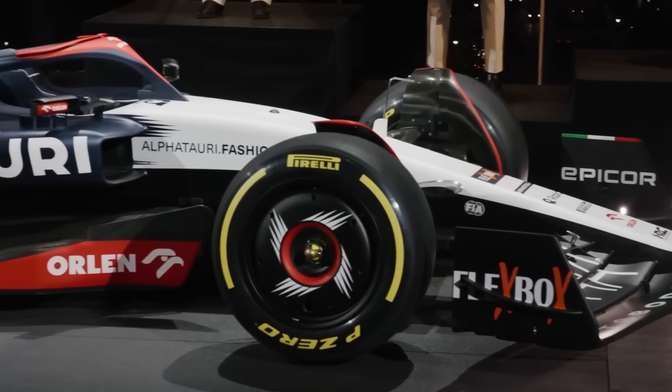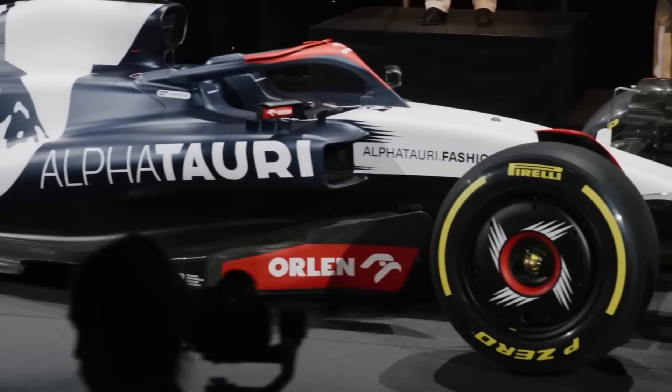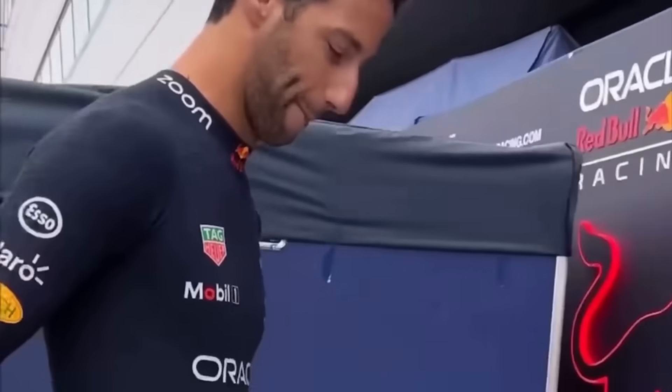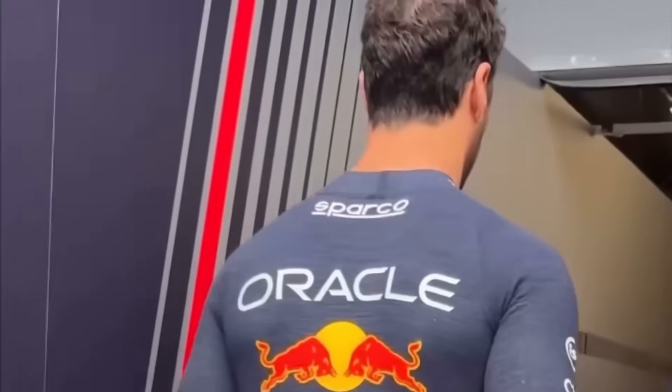One team that is looking strong so far in the midfield is the AlphaTauri team, as Daniel Ricciardo had an incredible day and finished in 6th place, which is really impressive. Going into this weekend, I mentioned in my preview and predictions video that AlphaTauri were likely going to have a good weekend due to the Honda power unit enjoying the altitude more than their rivals, and so far that looks like it could very well be the case. Unfortunately for his teammate Tsunoda, he is starting from the back of the field due to taking a power unit penalty, but right now they are looking strong.